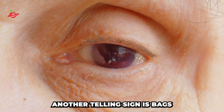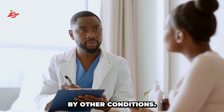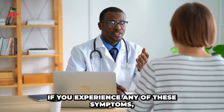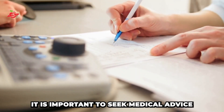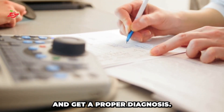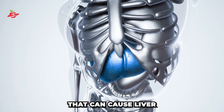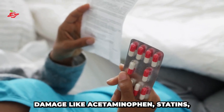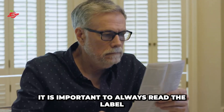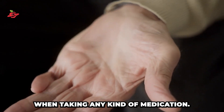Another telling sign is bags under the eyes. It's important to note that these symptoms can also be caused by other conditions. Therefore, if you experience any of these symptoms, it is important to seek medical advice and get a proper diagnosis. Remember, early detection and treatment can help prevent serious liver problems. There are also certain medications that can cause liver damage, like acetaminophen, statins, and some antibiotics. It is important to always read the label and follow the instructions when taking any kind of medication.